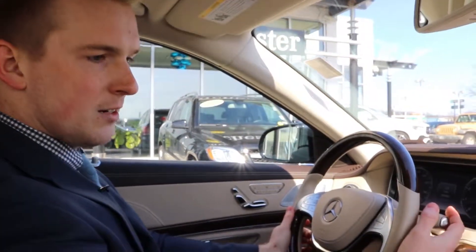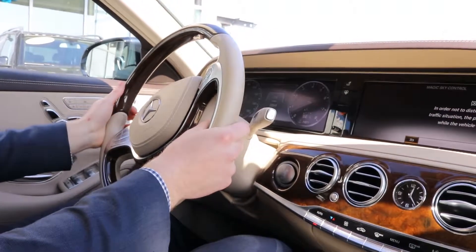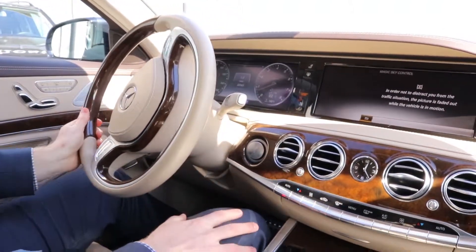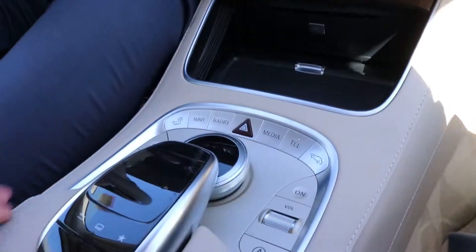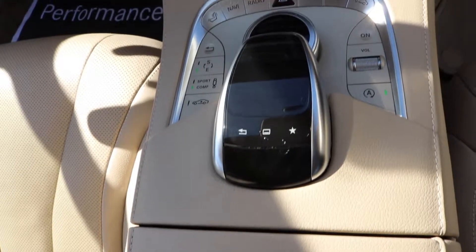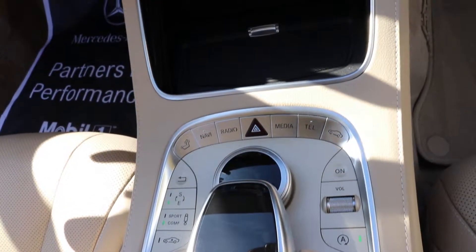Now coming inside the car, we're just going to take it for a quick spin around the lot. It's going to look very similar to the vehicle that you just purchased. But just to point a few things out for you, you do have all of your quick menu buttons right here. You can select your sport and comfort suspension right here, or your sport or eco mode drive setting right here.